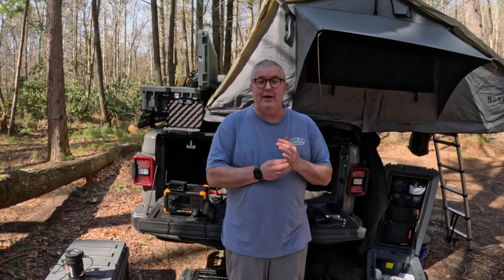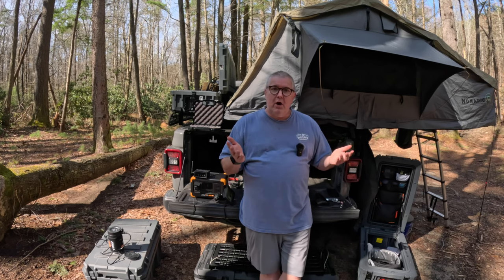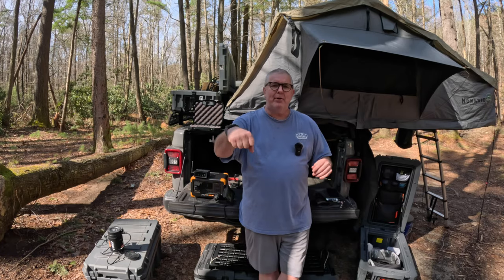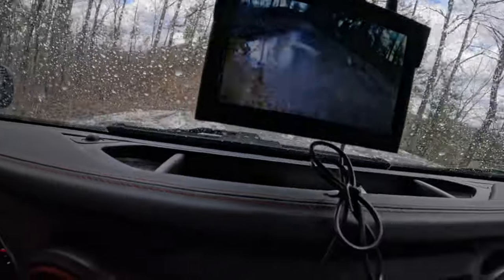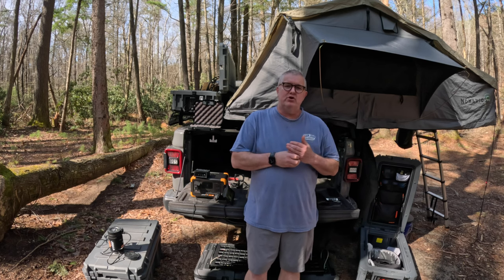Animals do come by — raccoons and other stuff. I've even seen a bear walk by; that was a little terrifying a couple years ago. About a month ago, I did a video from AutoVox with their wireless camera system. It's really meant for a backup cam, but I put it on the front bumper of my Jeep Gladiator. We went through all kinds of mud, it was just a mess, and the thing worked flawlessly. It is wireless and water-resistant. In that video, I mentioned I was going to try this out as a security cam when I went camping.